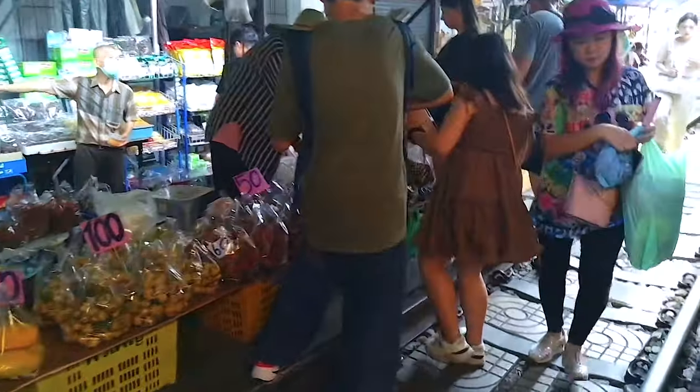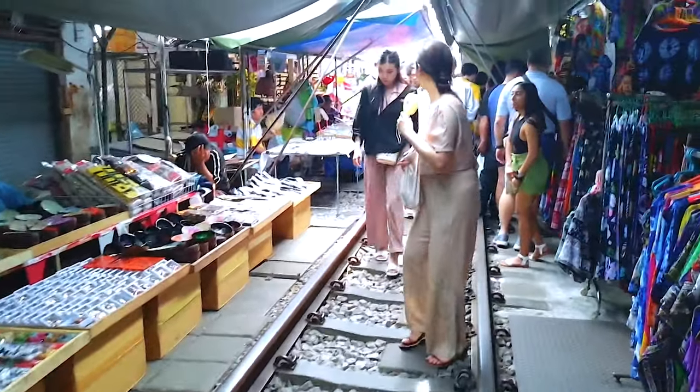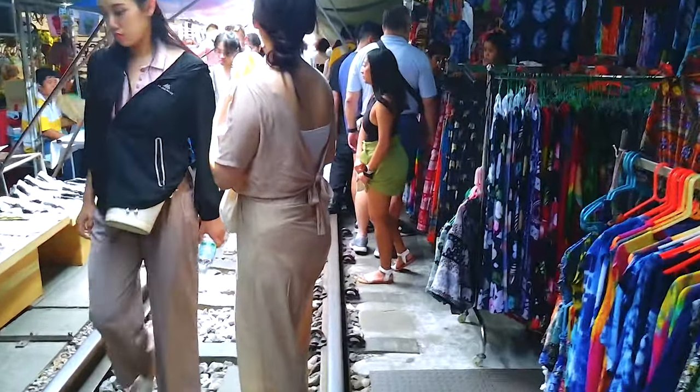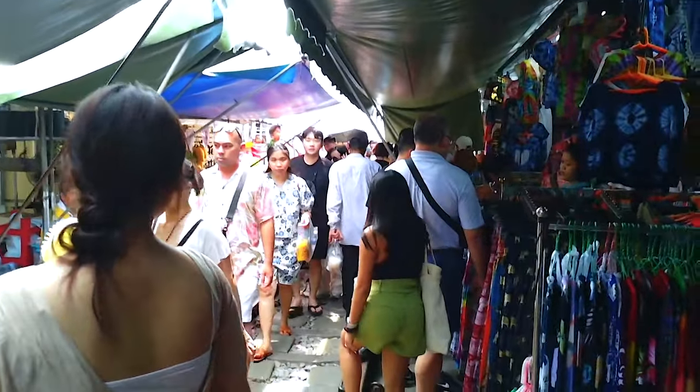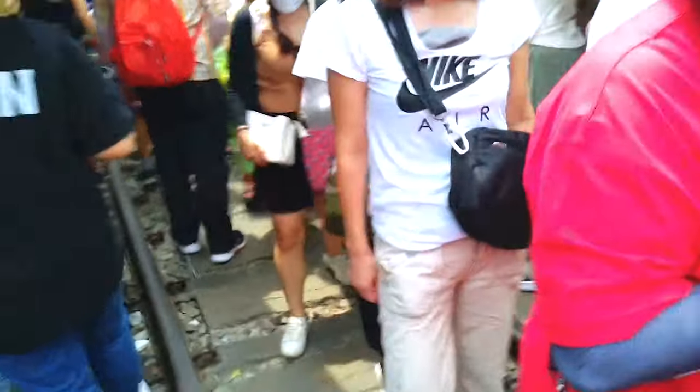So if you're planning a trip to Bangkok, you've got to check out the Maeklong Railway Market. It's an experience like no other. Don't forget to like this video, hit that subscribe button, and leave a comment below if you've ever been to this wild market or if you're planning to visit soon.